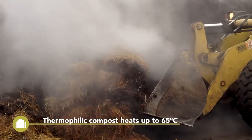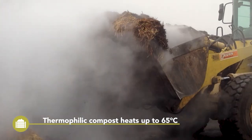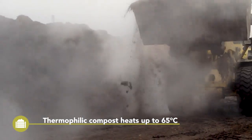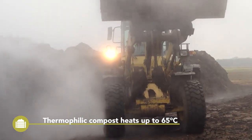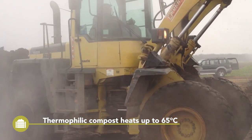Thermophilic compost, also called hot rotting compost, is the most common compost product produced. It can be produced at different scales, from small heaps with manual turning up to tractor-driven or even self-propelled industrial scale composting methods.